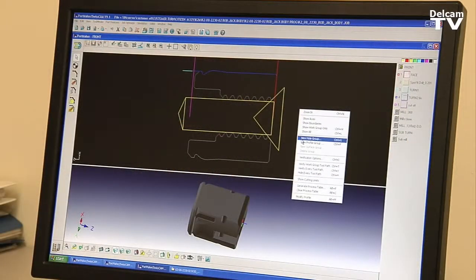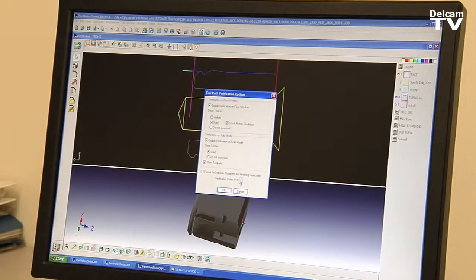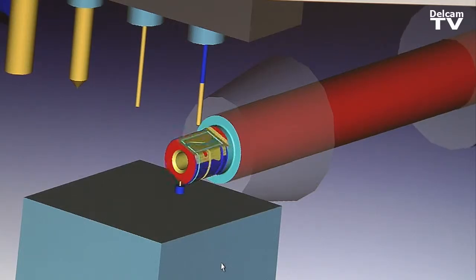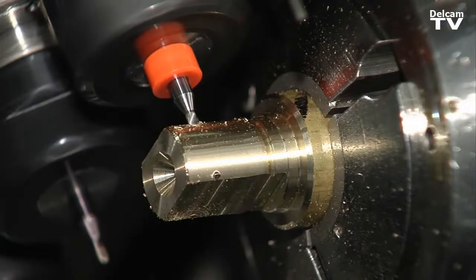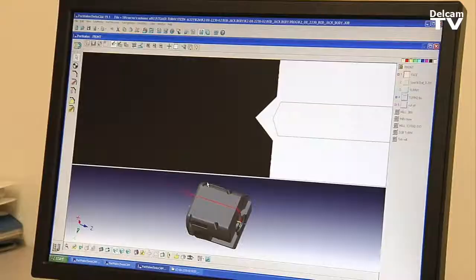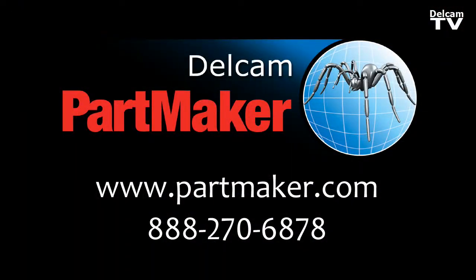Partmaker is a very easy program to learn. We have only one full-time programmer that we use on Partmaker now. In a shop of this size, that seems pretty incredible. But it didn't take very long at all for him to come up to speed. Partmaker's been awesome with the support — we send support an email with our problem, detailed information, and their response is immediate. It's pretty rare that we even have to contact Partmaker anymore. I don't know of any other competitor out there that could possibly compete with what Partmaker's done for us today.